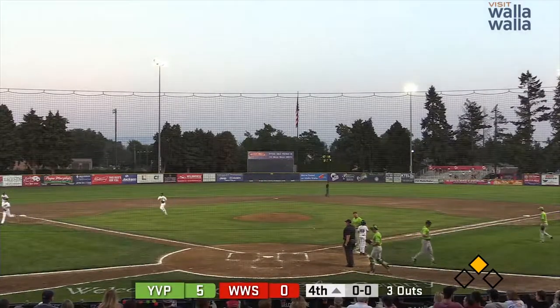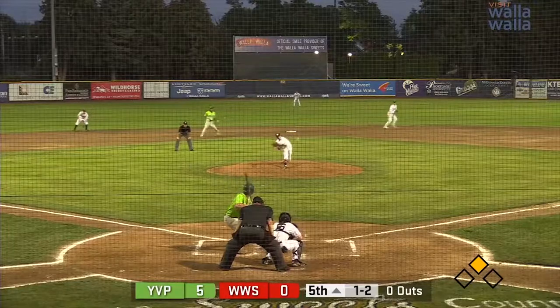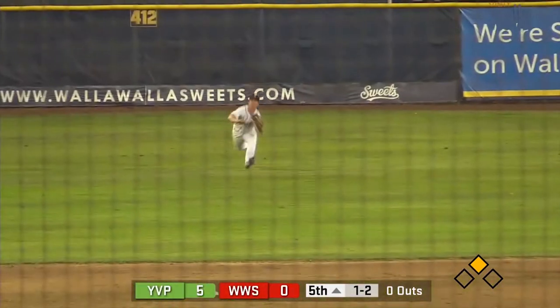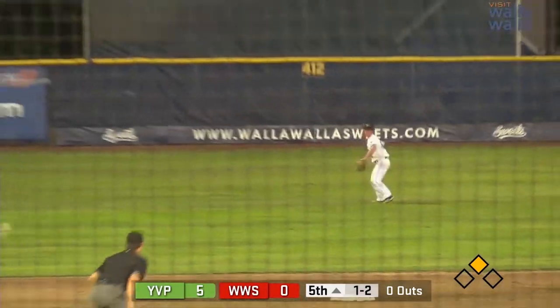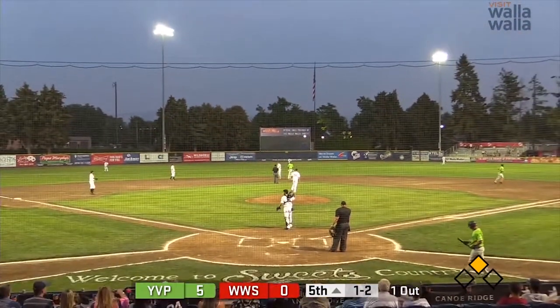The Pippins are still on top 5-0. Here's the 1-2 pitch on its way — this one is hit high into center, coming in is Caulfield, and he dives and makes the catch! Another great defensive play by Patrick Caulfield on a ball that kind of fooled him initially.